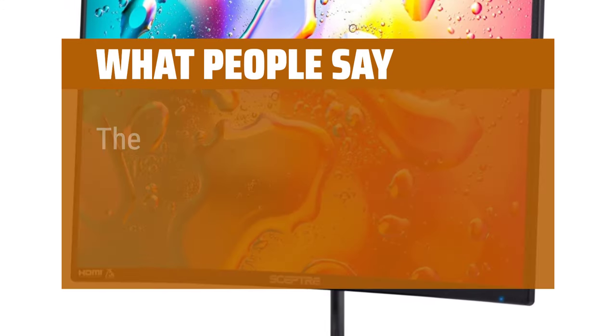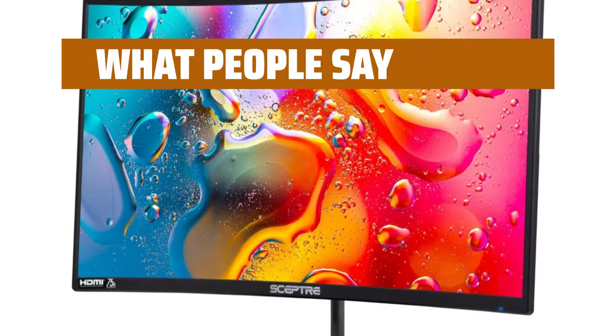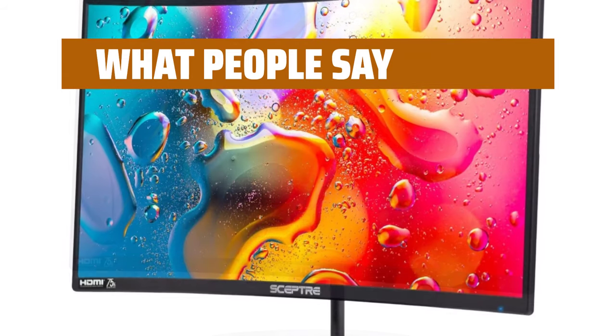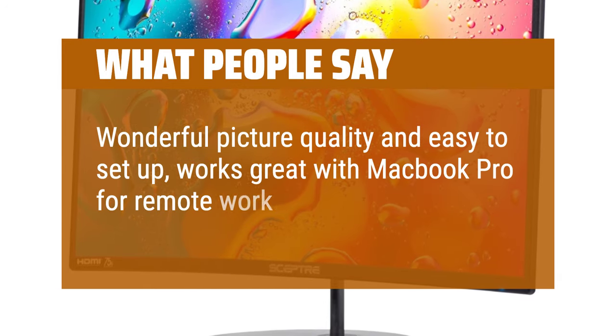What people say: The picture is really clear and works great for video games. The monitor is curved, has a good size screen, swivels in both directions, and is a really good price. Wonderful picture quality and easy to set up — works great with MacBook Pro for remote work.